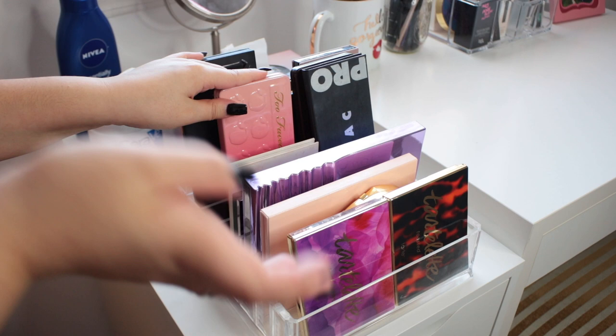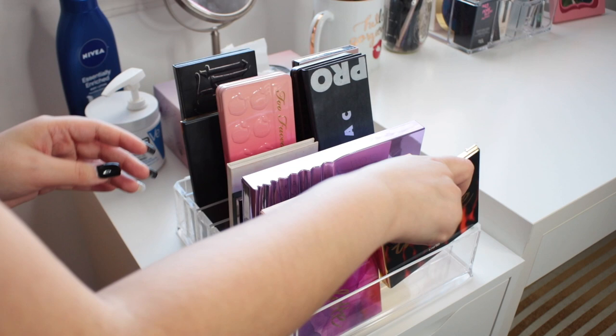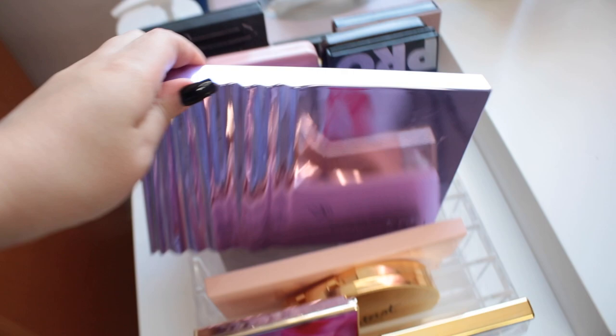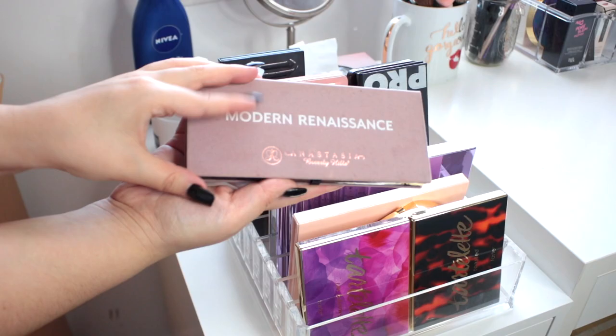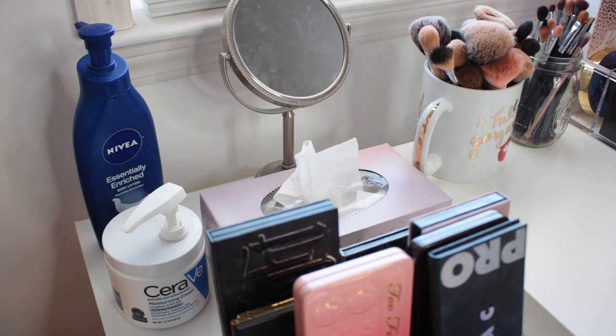Some of my recent favorite palettes include the Tarte Tartelette Toasted — I've been using this a ton and I just did a comparison and review on my channel if you want to check that out. I also just got the Urban Decay Heavy Metal Palette, which I showed in my What I Got For Christmas video. And then some old favorites like the Modern Renaissance, the Anastasia Contour Kit, and the Kat Von D Contour Kit.